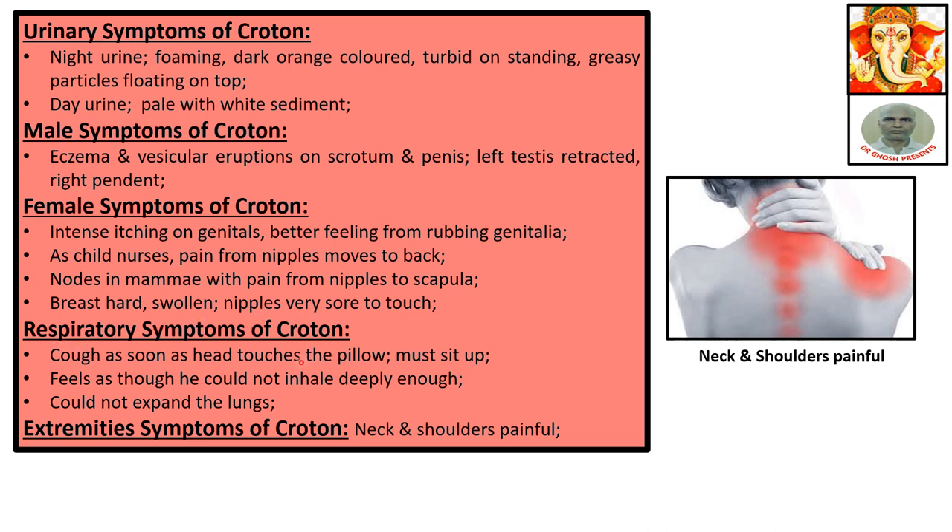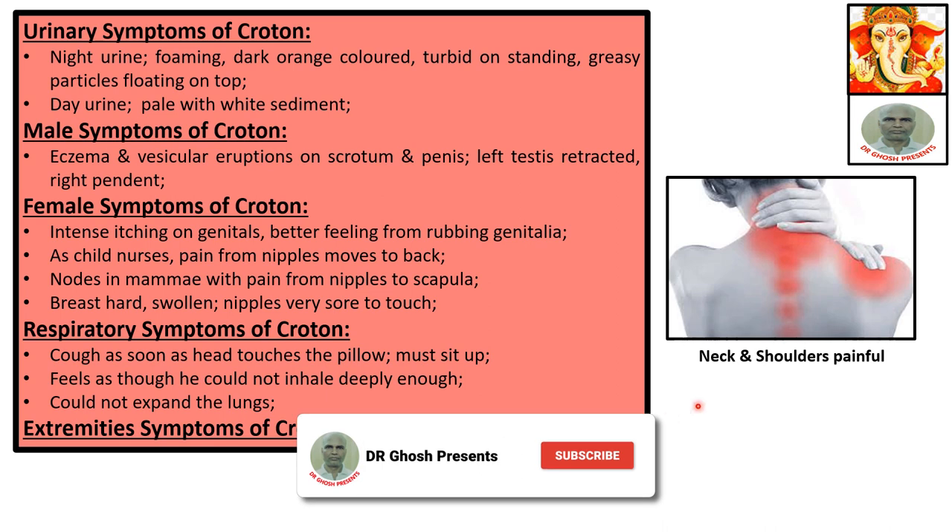Respiratory symptoms of Croton: cough as soon as the head touches the pillow; must sit up. Feels as though he could not inhale deeply enough or expand the lungs. Extremity symptoms of Croton: neck and shoulders painful.